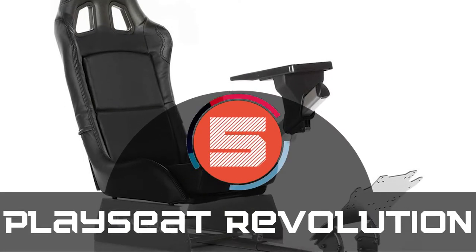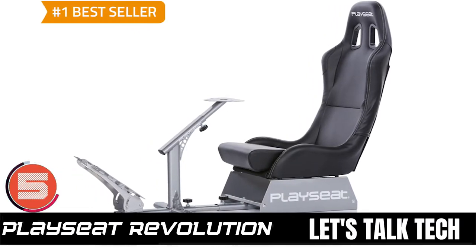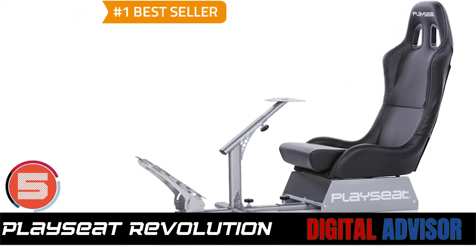First we have the Play Seat Revolution. Buyers are greatly inclined to this simulator because of its adjustable seat distance from pedals, pedal angles, and steering wheel distance. They also found the instructions simpler and more detailed than ever.